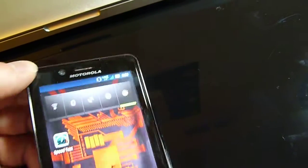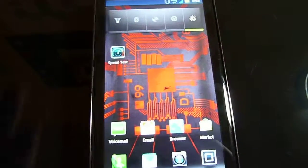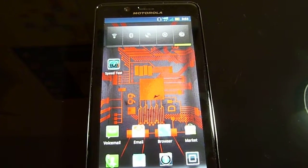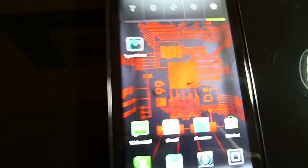The biggest feature on this phone, besides the awesome processor — it's got a 1GHz processor thrown in it, I can't remember the exact specs.